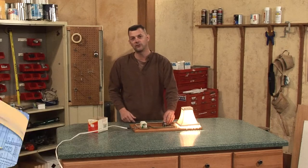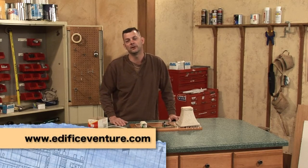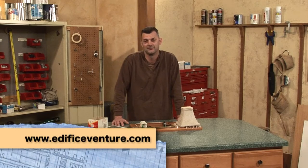Next time we're going to show you how to wire this properly so this situation doesn't happen at home. For more information and tool tips like this, be sure to stop by our website at OedipusVenture.com.